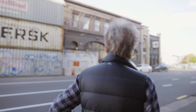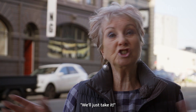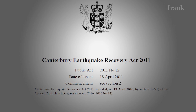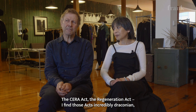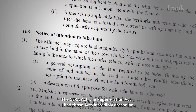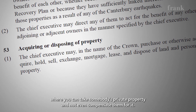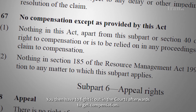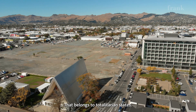Each time they do a reversal, are they apologetic? No — no apology. We'll just take it. Is this not right? First of all the CERA Act and the Regeneration Act — I find those acts incredibly draconian, where you can take somebody's private property and not even compensate them for it. You then have to fight it out in the courts afterwards to get compensation. That belongs to totalitarian states.